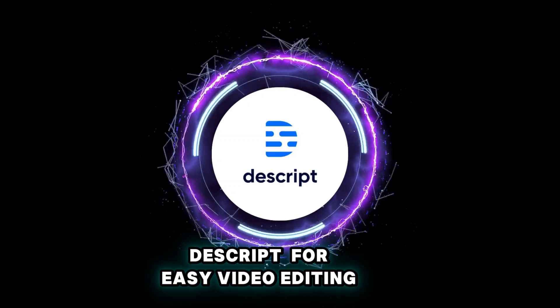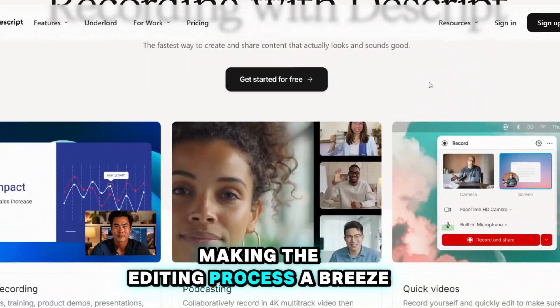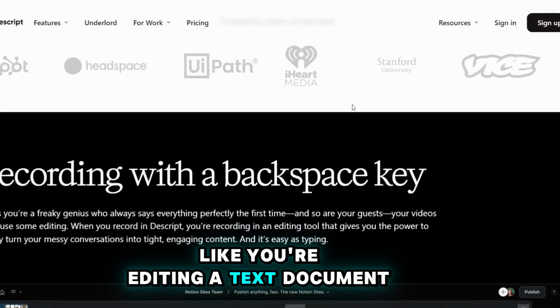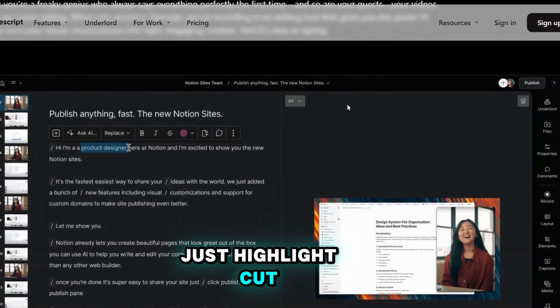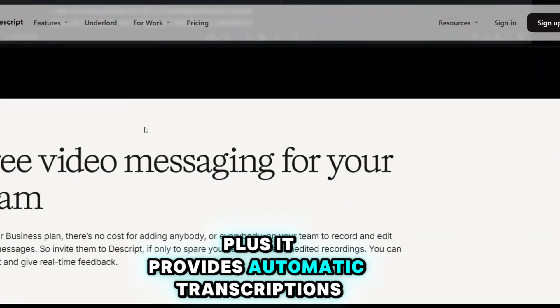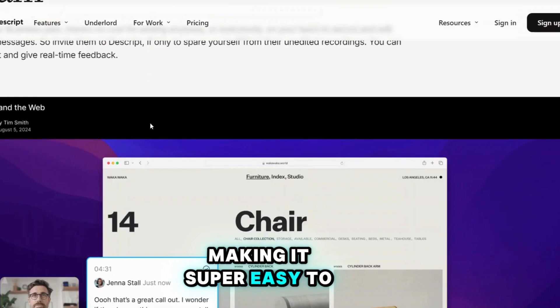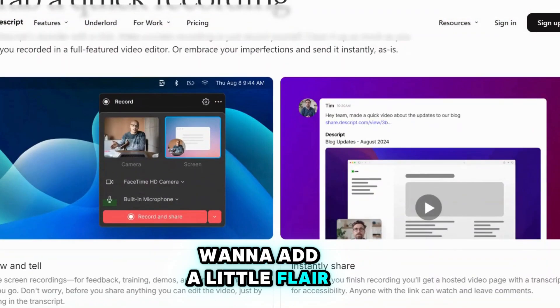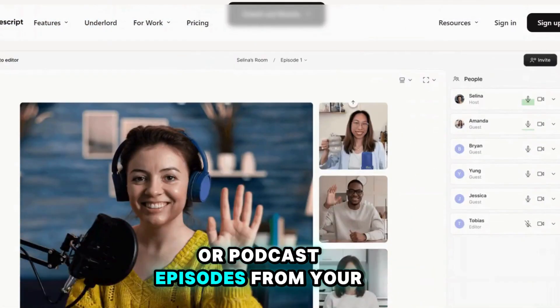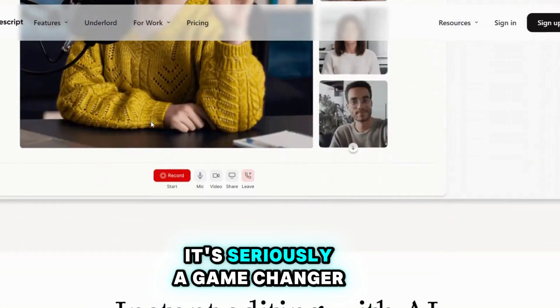Descript makes video editing and transcription a breeze. With Descript, you can edit your videos like you're editing a text document — just highlight, cut, or rearrange sections and it's done. Plus, it provides automatic transcriptions, making it easy to create captions for your videos. You can also create engaging audiograms or podcast episodes from your video content. It's seriously a game changer.